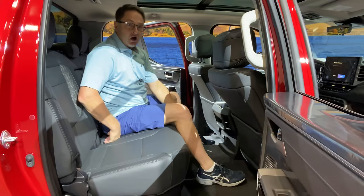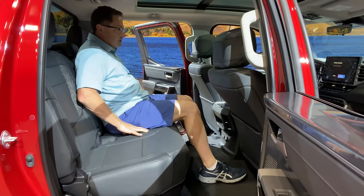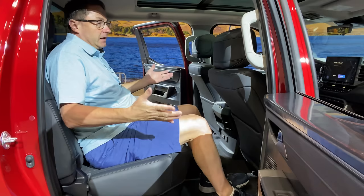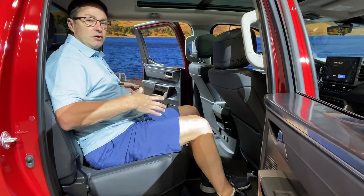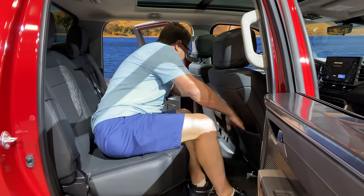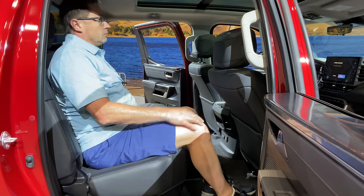We've got a nice comfortable middle seat here. Three full-size, regular-sized adults would fit with no problem. I'm sure you could get three car seats across — booster chairs. I don't think it'll be a problem. I like the side pockets here for people behind the seats. Pretty impressive.